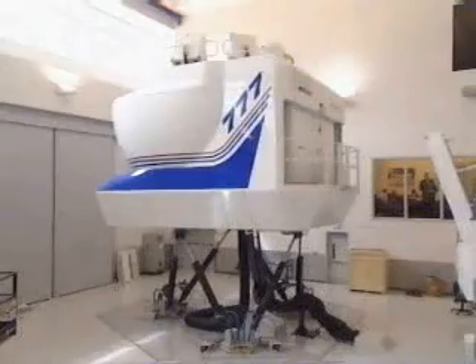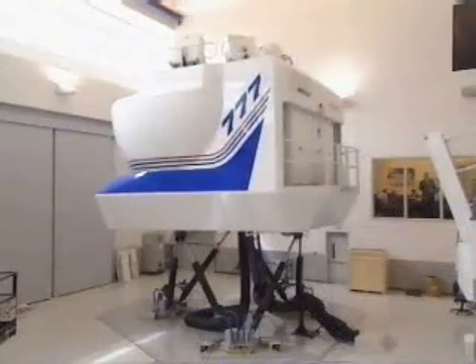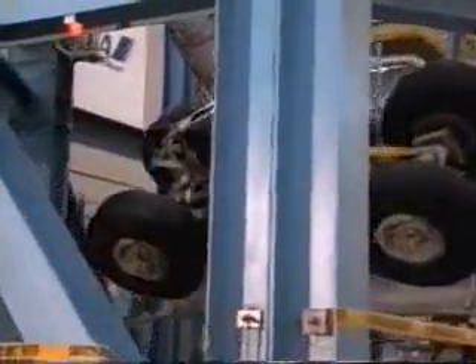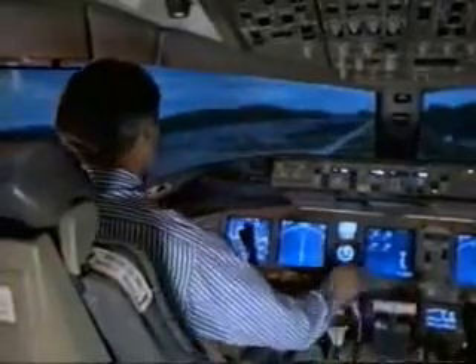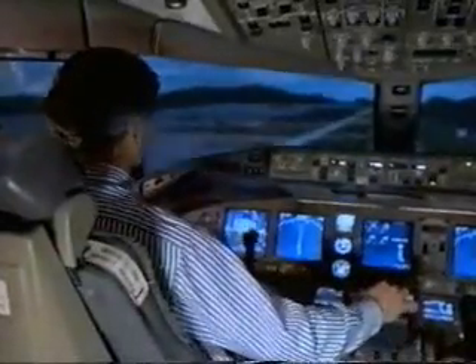For at least two to three years, we were flying the airplane in what we call the Systems Integration Lab, where we had two simulators with the actual systems of the airplane flying as we flew, exercising the systems and pieces that would eventually go on the airplane. The real reward was after flying the simulator for several years, getting in the airplane and finding out that's exactly what we'd been flying for the last two or three years.